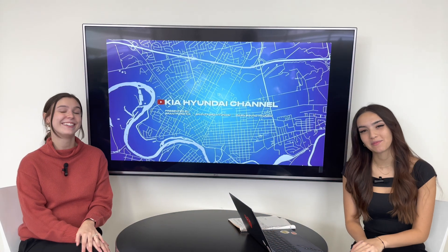Hi everyone! Welcome or welcome back to the Kia Hyundai channel. My name is Gabby and I'm Charlotte. Today we're doing a transmission video again — we're doing the IVT transmission.